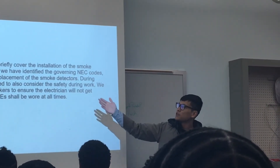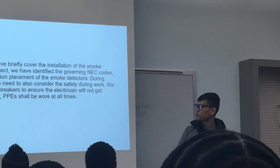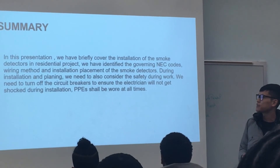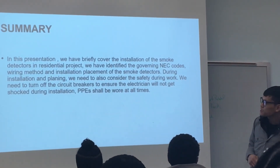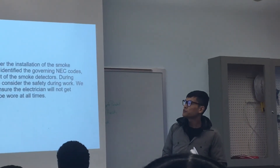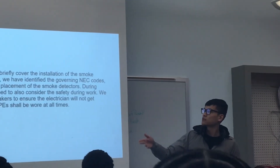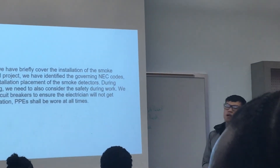In summary, this presentation briefly covered the installation of smoke detectors in a residential project. We identified the governing NEC code, wiring method, and installation placement. During installation, we also need to consider safety: turn off the circuit breaker — safety is very important — to ensure the electrician will not get shocked during installation. PPE shall be worn at all times.